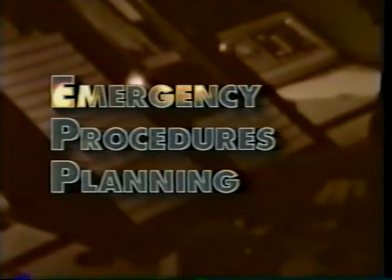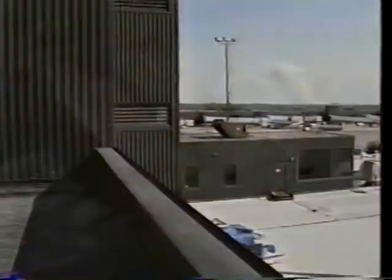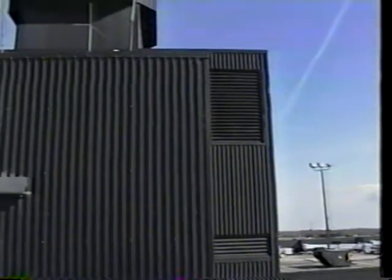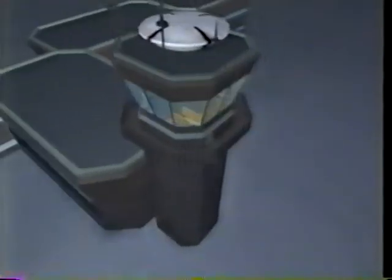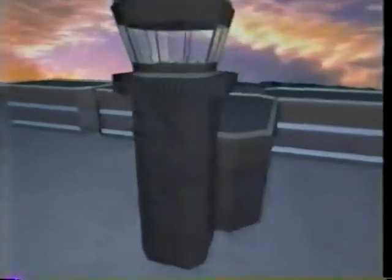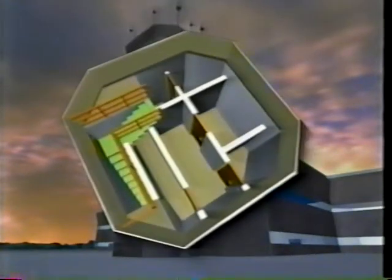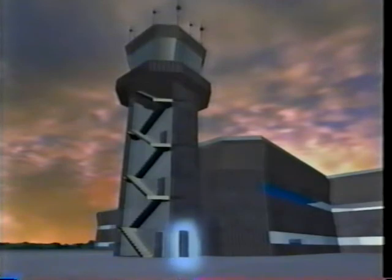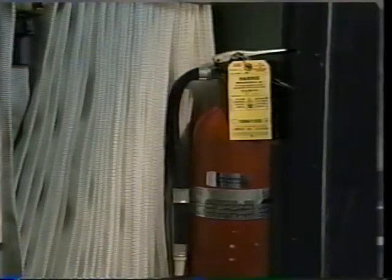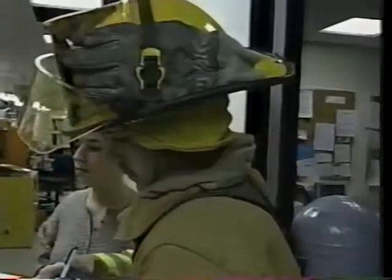Now let's see what's really involved in developing an occupant emergency plan. The first step is to analyze two critical elements: the structure, which is your tower, and its occupants, your personnel. Let's begin with the tower. You should be very familiar with your particular facility, both inside and outside. Know the floor plan and the locations of all doors, stairways, and exits. Know where all installed fire protection equipment is, the type of extinguishers available, and who has been trained in their use.